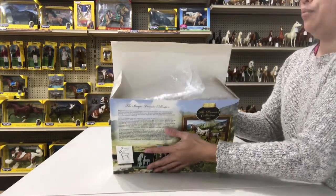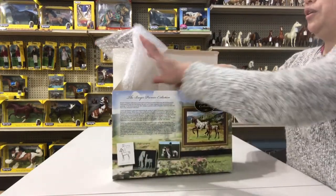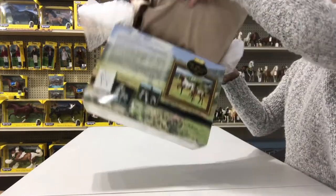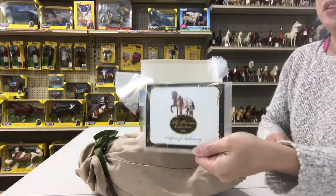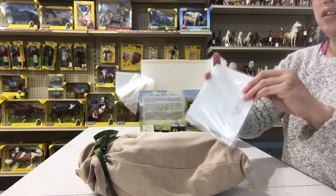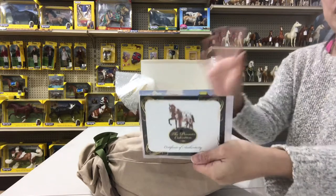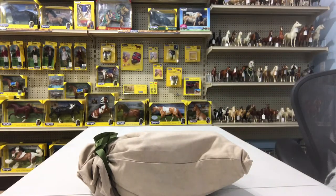When you open up the box, there is bubble wrap that's folded around the horses. If you unfold it, you can see that they're in their beautiful kind of tan suede bag. And then this is their certificate of authenticity. Every Premier Club model comes with a certificate of authenticity. I'm not going to open it quite yet because it's taped at the bottom, but there is an inside to the certificate.